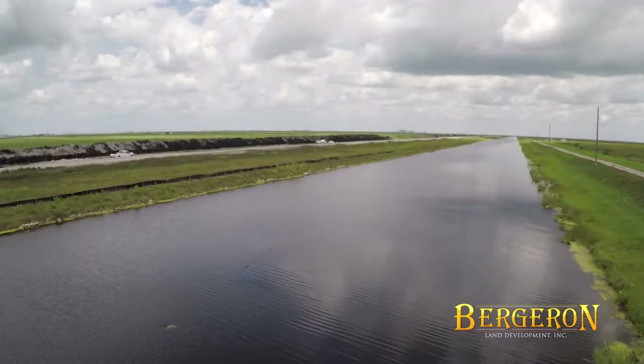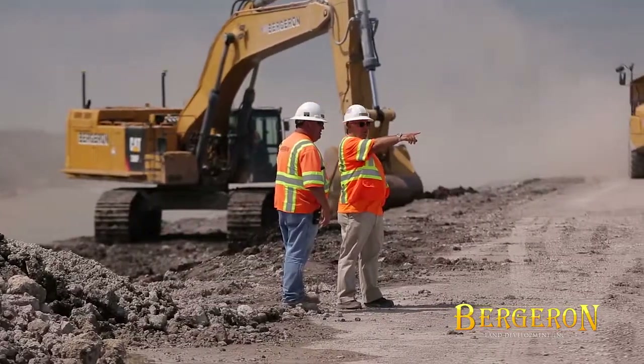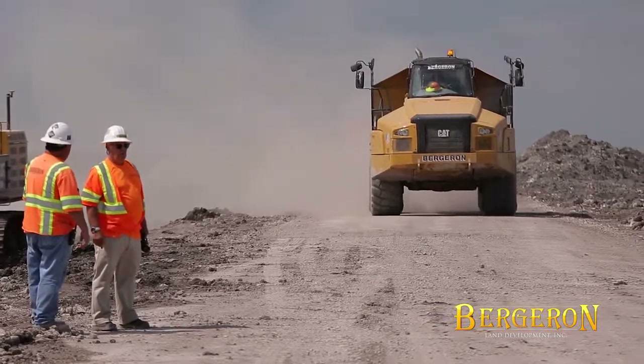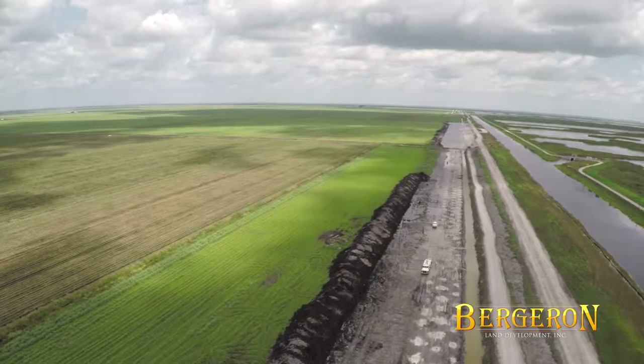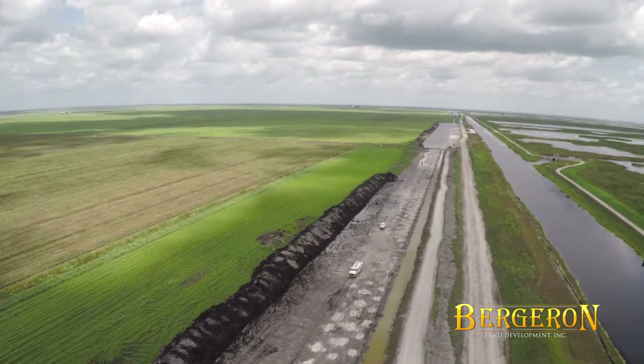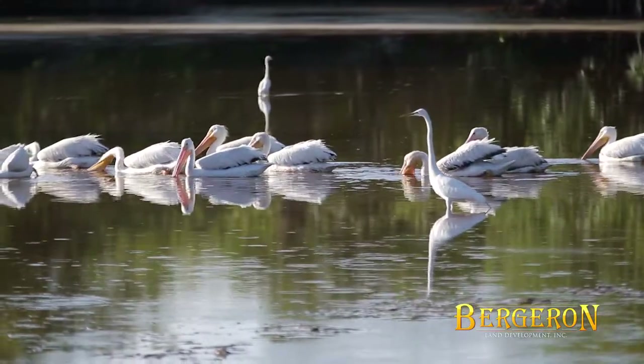The STA will treat the runoff through plant growth and the accumulation of dead plant material that will slowly convert to a layer of peat soil, with the flow regulated by a series of gated spillways and box culverts. Treated water will be conveyed by approximately 16 miles of newly constructed collection, spreader, and discharge canals back into the Everglades.